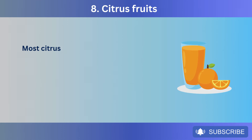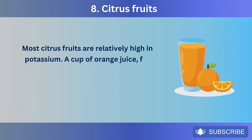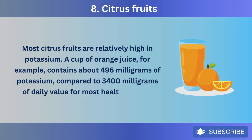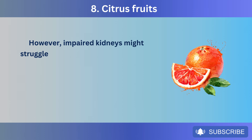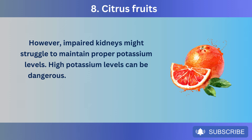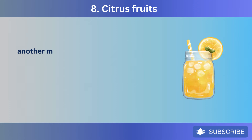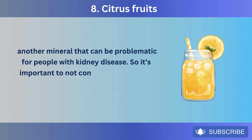Most citrus fruits are relatively high in potassium. A cup of orange juice, for example, contains about 496 mg of potassium, compared to the 3,400 mg daily value for most healthy adults. However, impaired kidneys might struggle to maintain proper potassium levels, and high potassium levels can be dangerous. Some citrus fruits, like grapefruits, can also be higher in phosphorus — another mineral that can be problematic for people with kidney disease. So it's important to not consume too much, especially in juice forms that tend to be more concentrated.